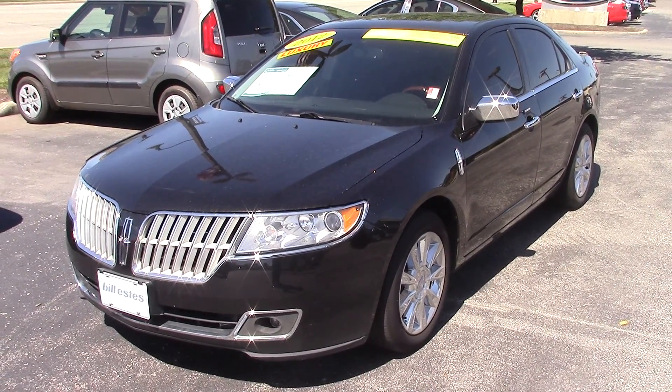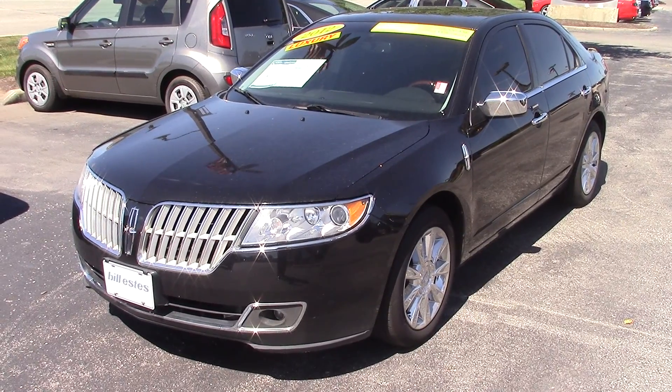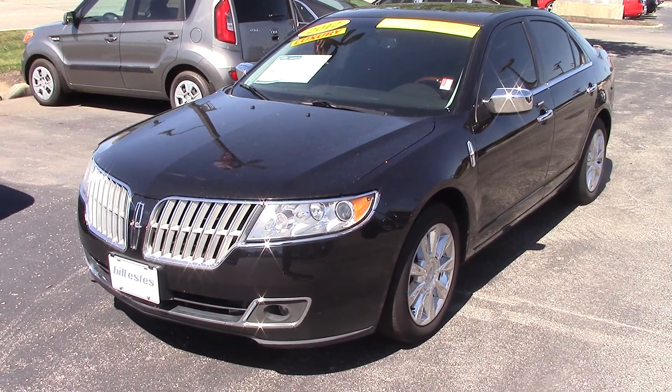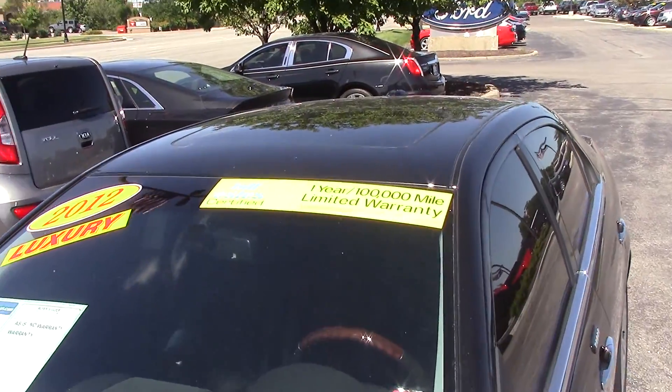Hi, this is Patrick at Bill Estes Ford. I want to send you a quick video on the 2012 MKZ. This one has 44,000 miles on it, and it is one of our certified pre-owned vehicles.